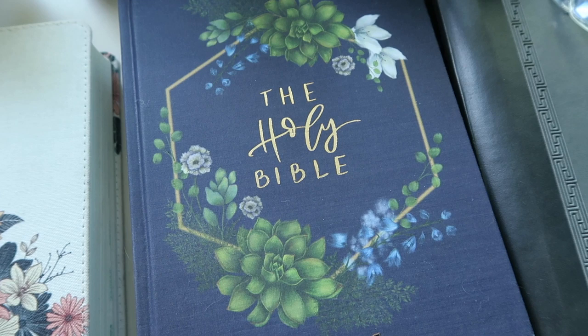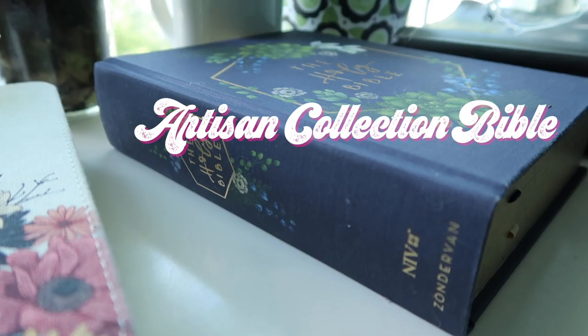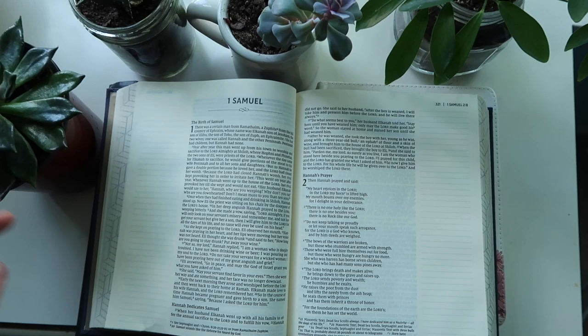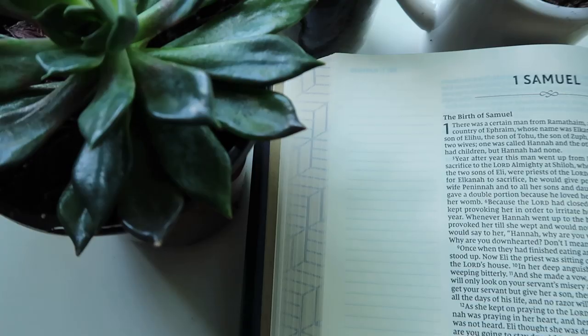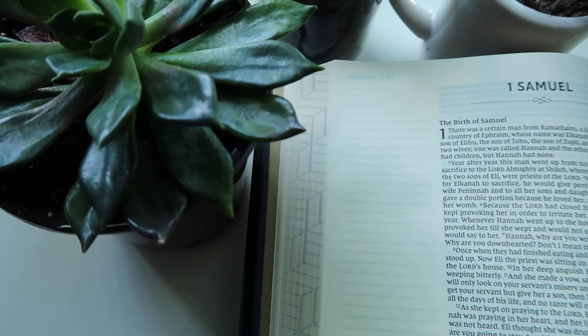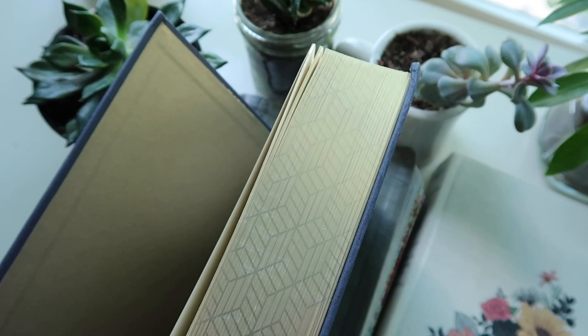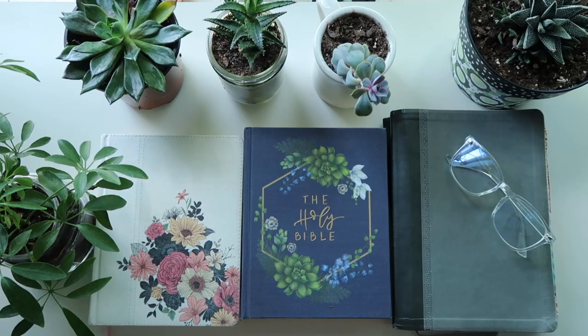It is a brand spanking new one, so I actually haven't really written in it. It's the Holy Bible and it's an artisan collection. I think somebody originally hand painted it and then they put it on cloth Bible covers. I'll have a link down below. I like it because it has great wide margins and I'm excited to use it. The binding's really cute.